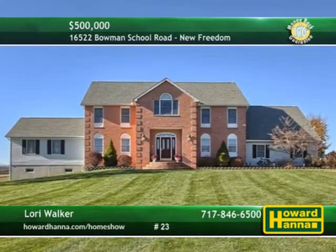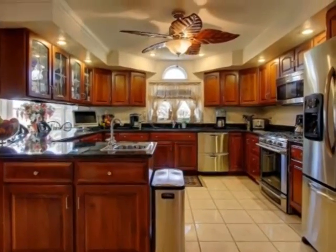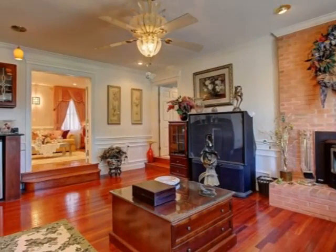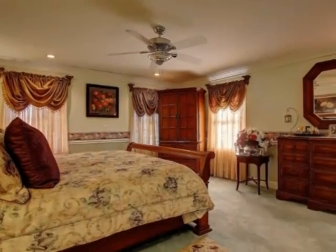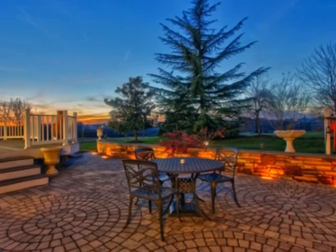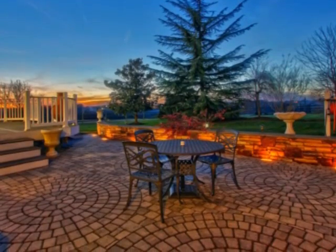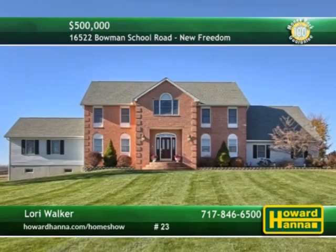Scenic vistas of the countryside envelop this private four-bedroom, three-and-a-half-bath home in New Freedom. Cherry cabinets and granite counters enclose the kitchen's high-end stainless steel appliances. Cherry floors connect the pellet stove and wet-dry bar of the sunken family room. The master suite is part of the first floor, and a guest suite occupies a separate wing. Hard paved patios and walks traverse the private 1.1-acre lot, also home to a three-car garage and a barn or workshop. For the chance to examine this home in person, please contact Lori Walker.